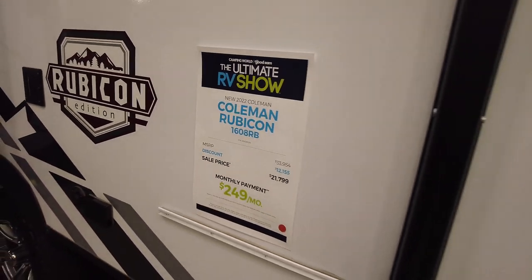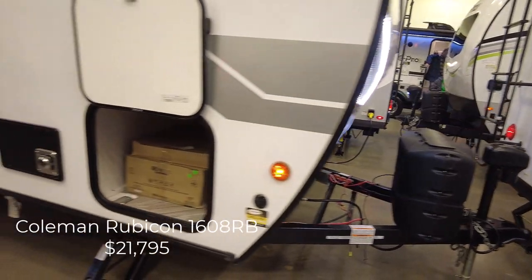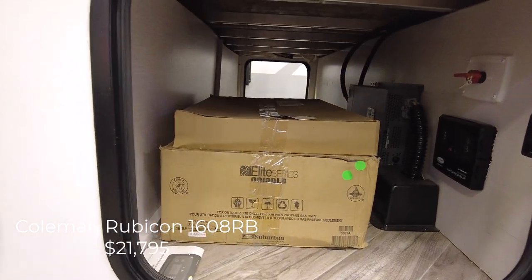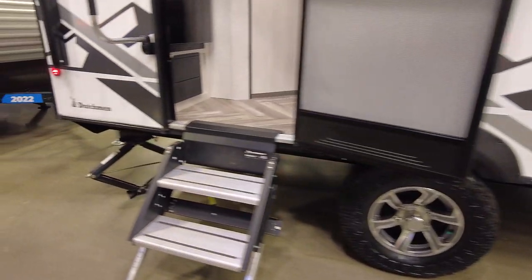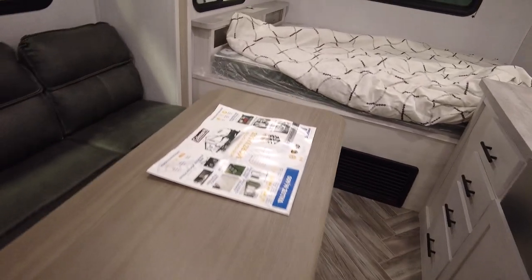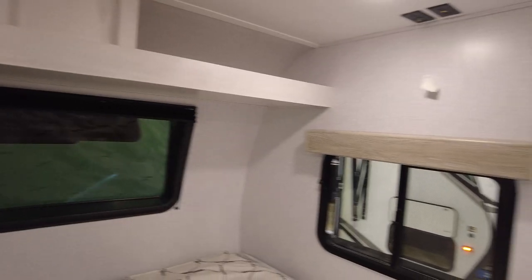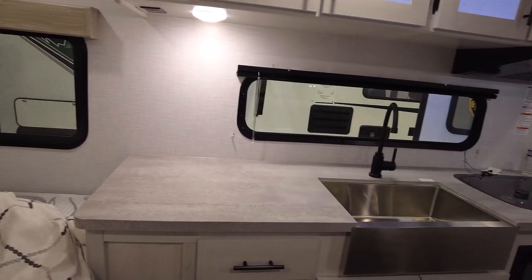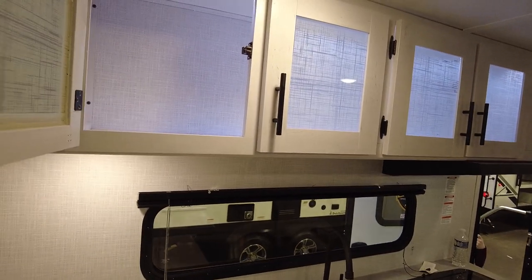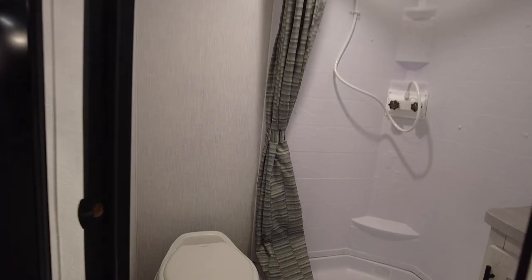Here we have a Coleman Rubicon 1608RB for $21,000. It has fiberglass siding, two propane tanks, and a power tongue jack. It has off-road tires and stable steps. But inside it's just kind of squishy — even though it has a slide, it's not a real deep slide. It has a free-floating table but it just takes up so much room that you feel squished. There's no way to walk around the bed — it's a crawl-over bed — and no wardrobes on either side. You do have a shelf up front but not a lot of places to store clothes. Counter space is good in the kitchen — there's actually some nice frosted glass detail that looks really nice, and decent storage with drawers. But the living area is just too tight for our liking. It does have a framed-in bathroom door, but it's a tight corner bathroom.